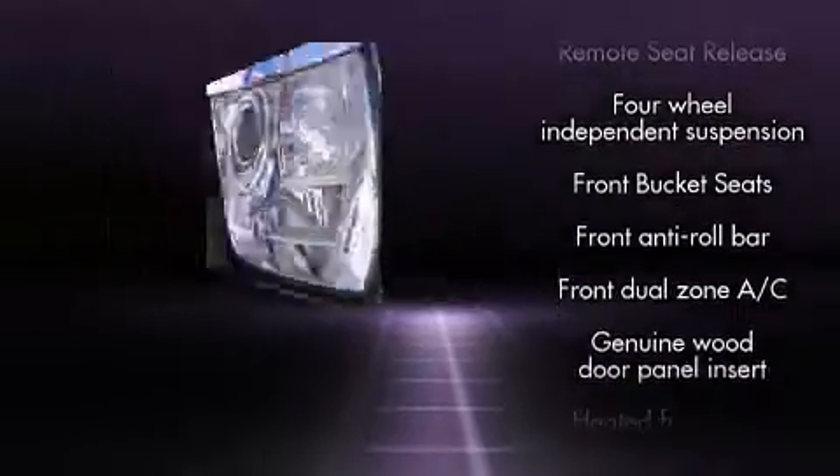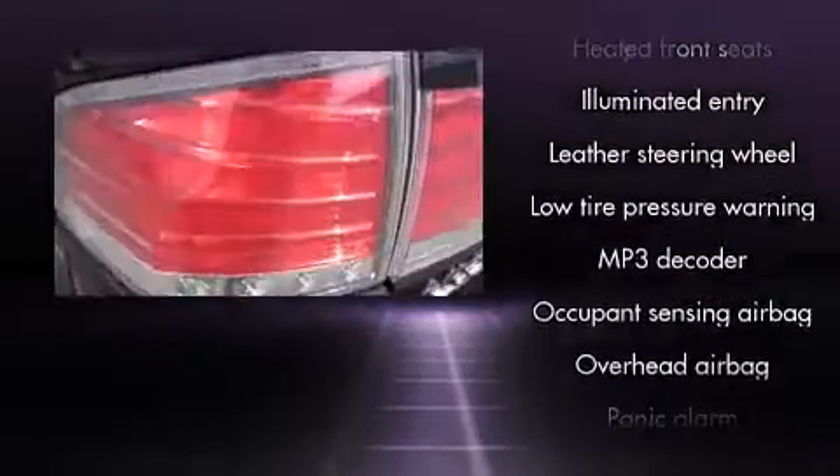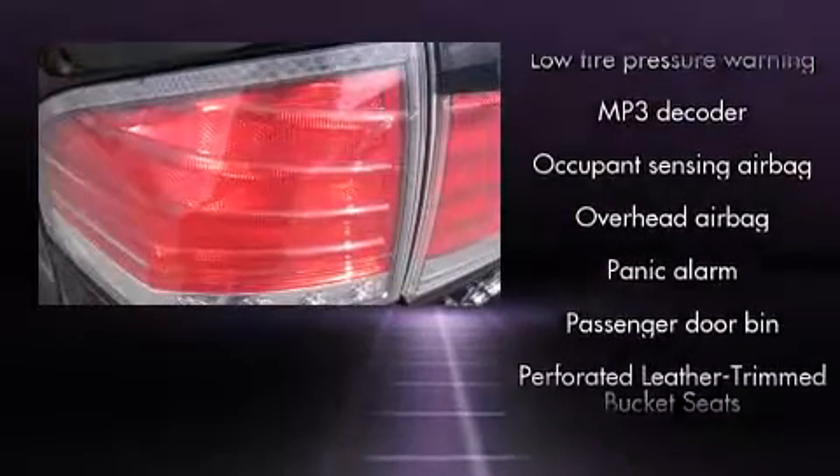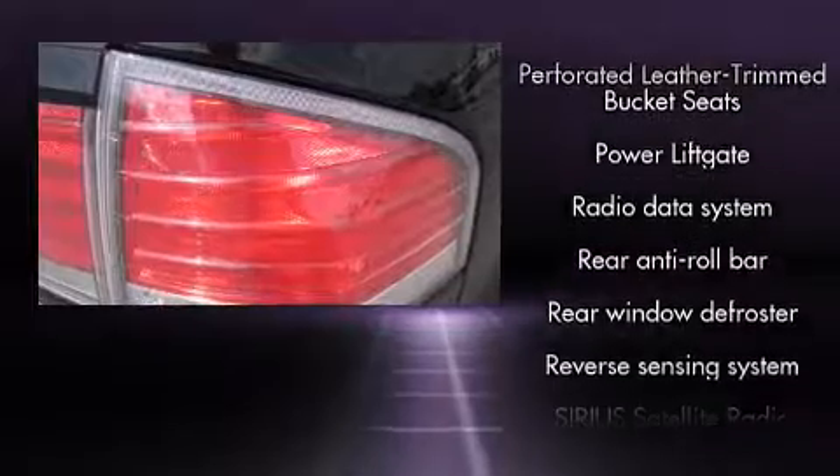Safety equipment has been integrated throughout, including head curtain airbags, front and side impact airbags, traction control, a security system, and four-wheel disc brakes with ABS.